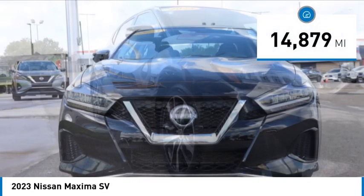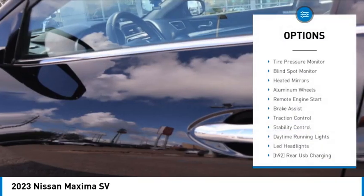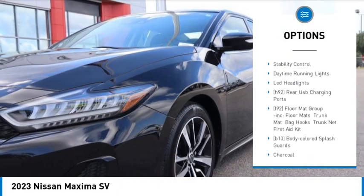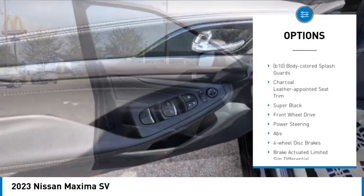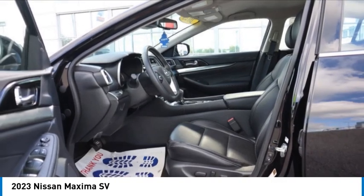This vehicle has less than 15,000 miles. Here are some of this vehicle's great options: tire pressure monitor, blind spot monitor, heated mirrors, aluminum wheels, remote engine start, brake assist, traction control, stability control, daytime running lights, LED headlights.